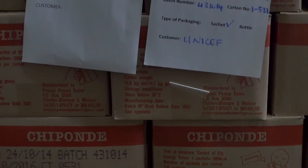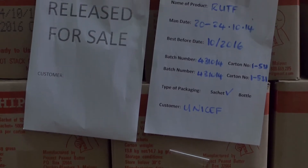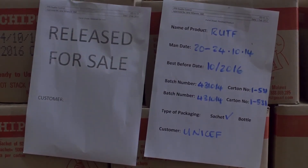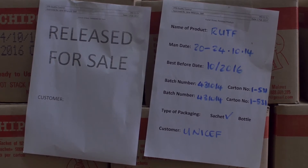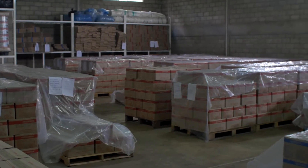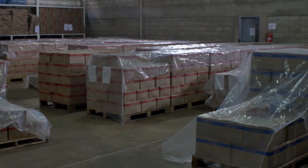Just this past year, UNICEF acquired 75,000 pounds of RUTF paste, suitable to treat 2.6 million children. This supply covers 15 percent of the estimated global caseload of severe acute malnutrition.